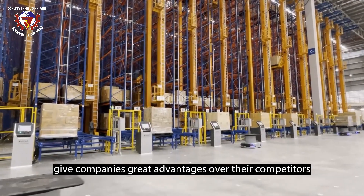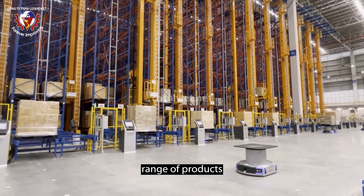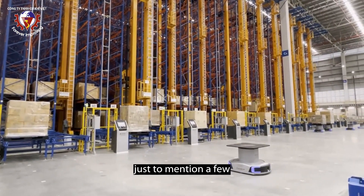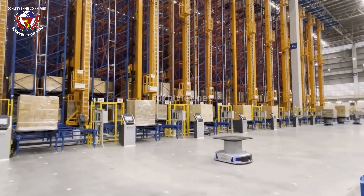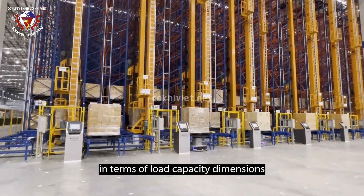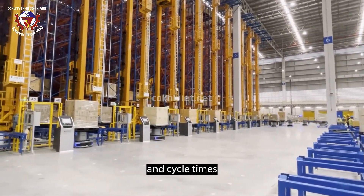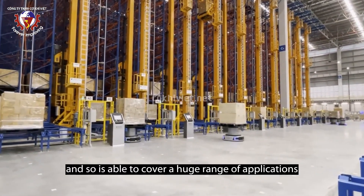Automated warehouses and material handling systems give companies great advantages over their competitors in respect of cost reduction, improved productivity, range of products, and superior services. The range of stacker cranes adapts easily to the needs of each warehouse in terms of load capacity, dimensions, building height, and cycle times, covering a huge range of applications.